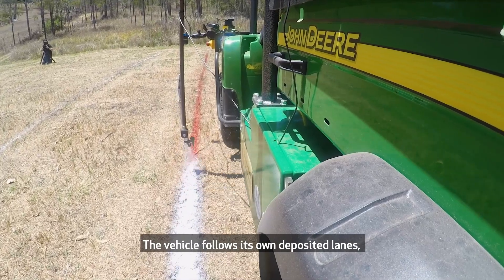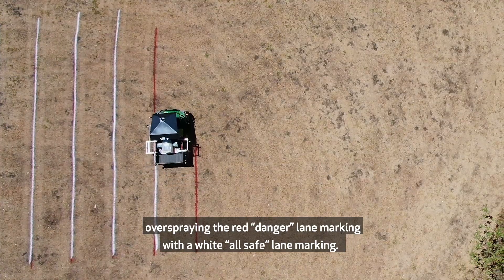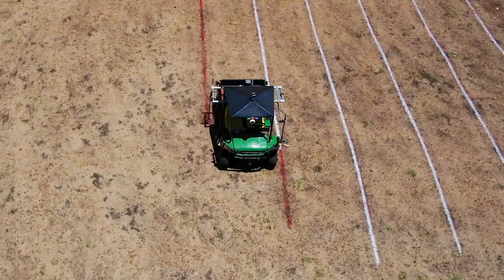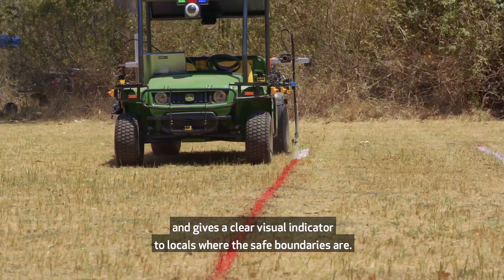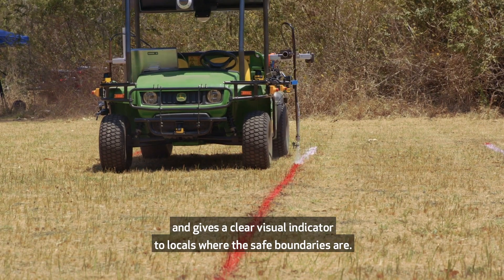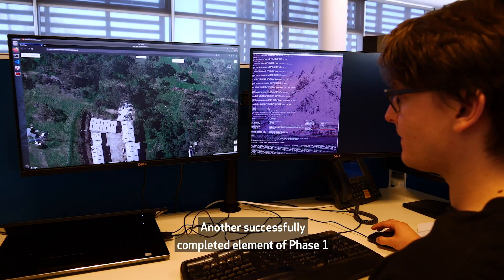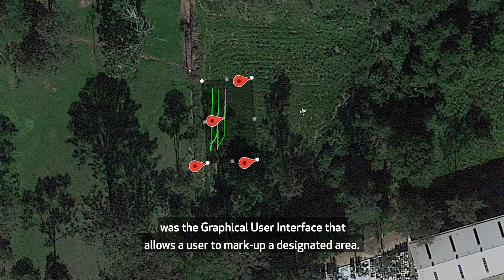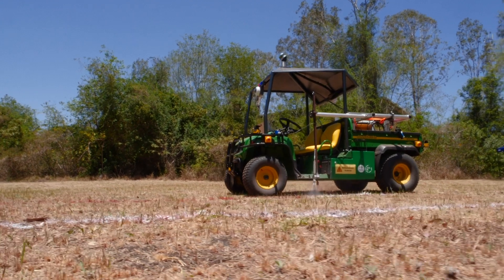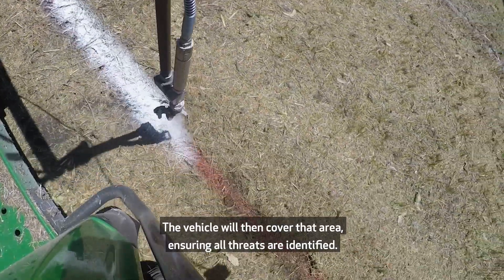The vehicle follows its own deposited lanes, over-spraying the red danger lane marking with a white all-safe lane marking. This allows for more accuracy than GPS alone and gives a clear visual indicator to locals where the safe boundaries are. Another successfully completed element of Phase 1 was the graphical user interface that allows the user to mark up a designated area. The vehicle will then cover that area, ensuring all threats are identified.